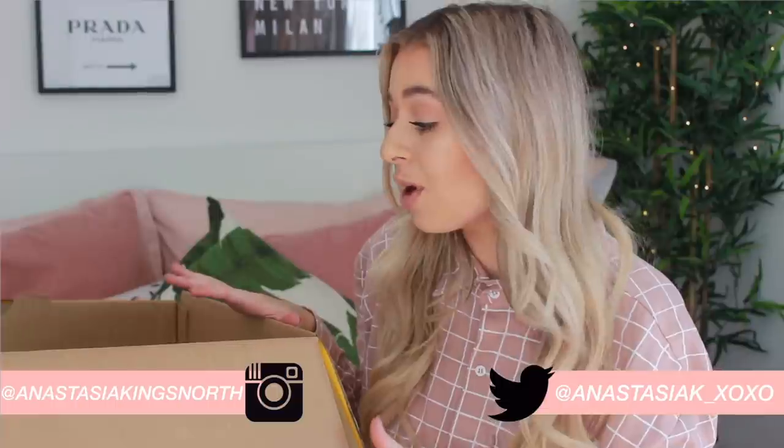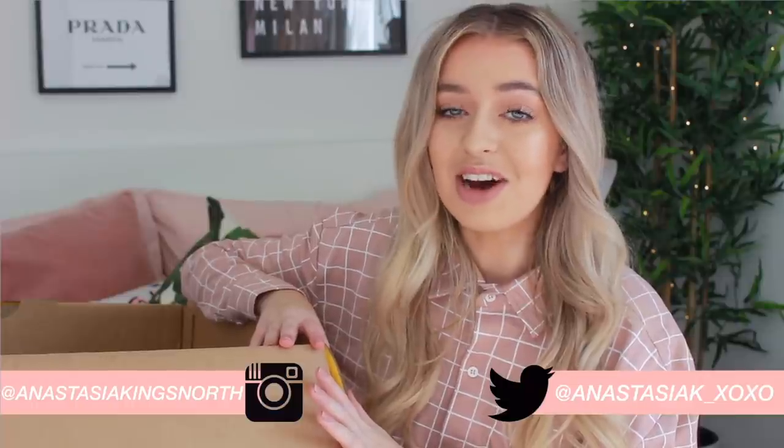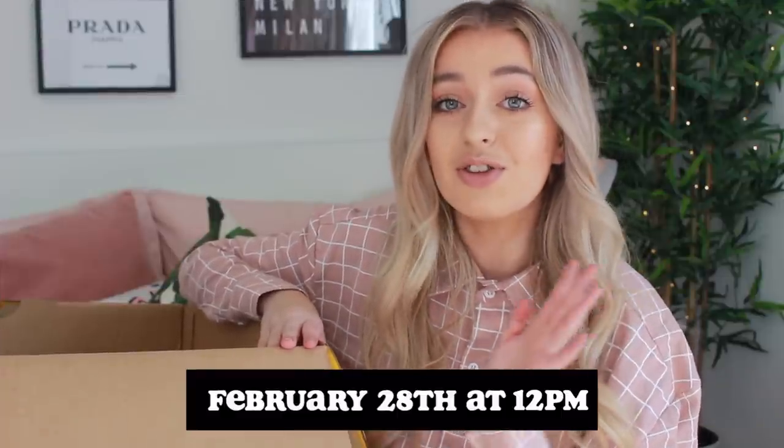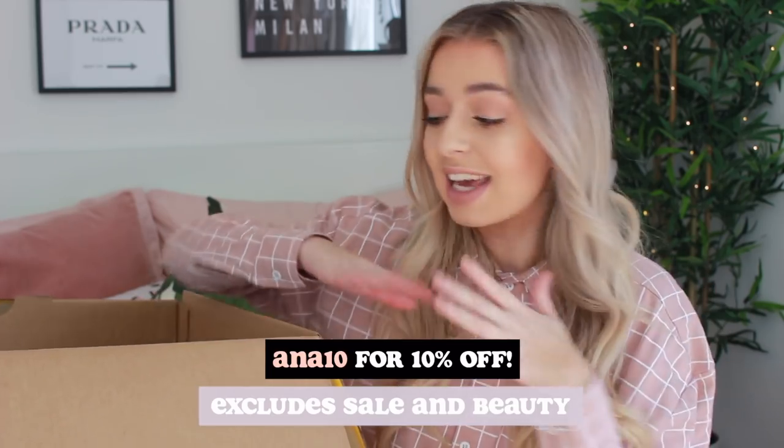Hey everyone, welcome back to my channel! For today's video, as you can see, I have got this massive box next to me because I am going to be doing a big Misguided haul. I've probably got about four to five hundred pounds worth of Misguided stuff in this box. Inside there is so much Playboy x Misguided stuff, which is my favorite collab Misguided have ever done. A new collection actually drops on the 28th of February - tomorrow if you're watching on upload day. Would it be a Misguided haul if I didn't have a discount code? You can use code ANNA10 to get 10% off site-wide.